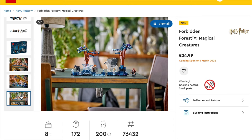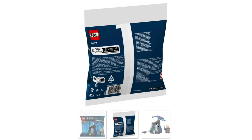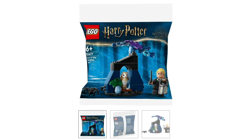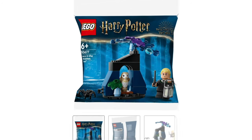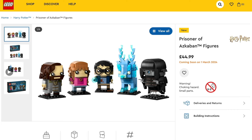Along with another Ron and Hermione. As an add-on to The Forbidden Forest, you should also be able to pick up the polybag 30677 of Draco Malfoy, which is obviously coming quite cheap but is probably worth picking up as a little add-on to that Forbidden Forest scene, as it does actually clip onto it.